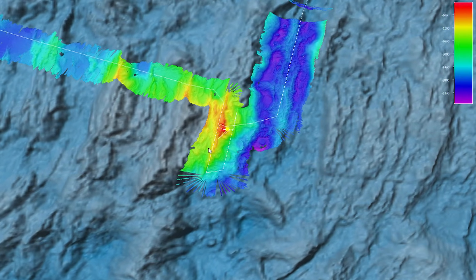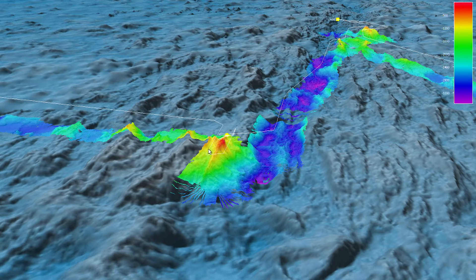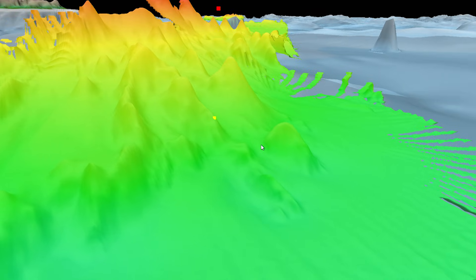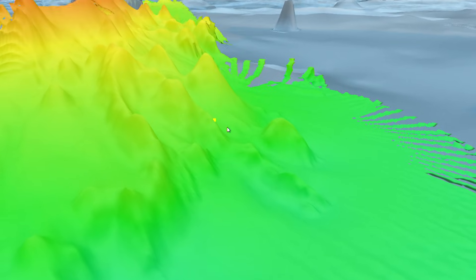Once you have the maps and a better knowledge of the bottom, that induces more exploration and asking questions about what we'll find in this kind of habitat and that kind of habitat. So north of the Azores — very, very poorly explored.